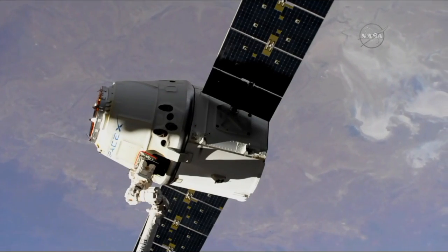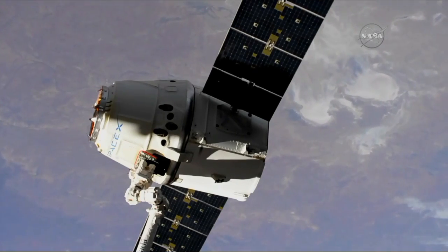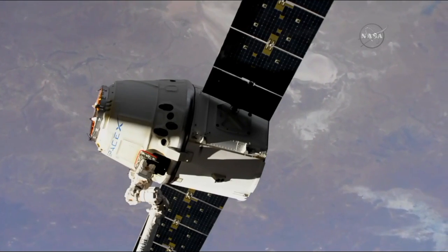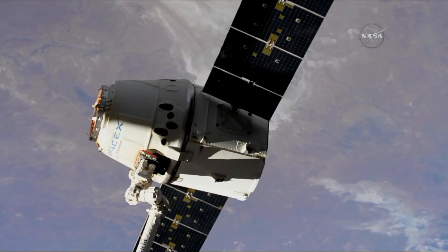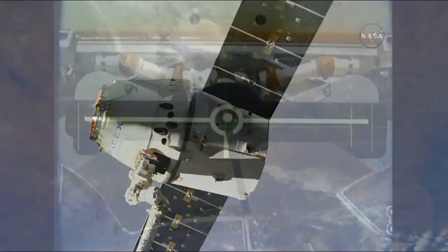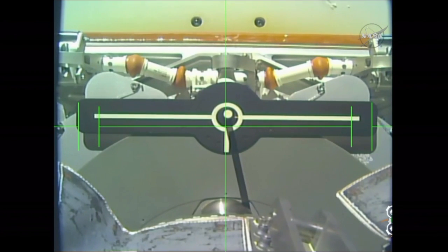Getting the confirmation the snares are open. And as you can see, slowly moving away — Dragon released.